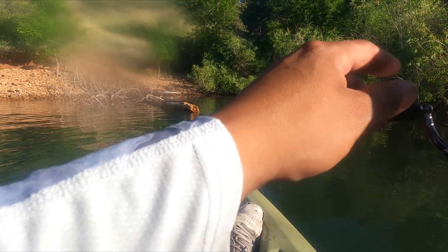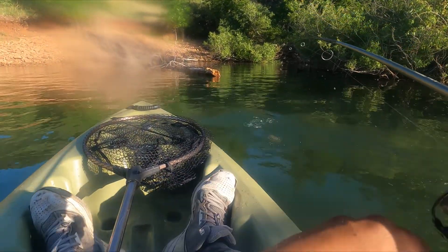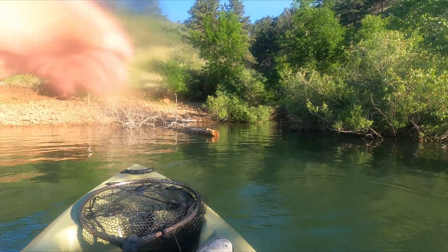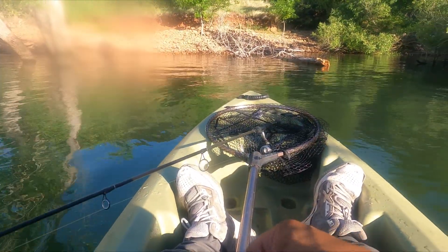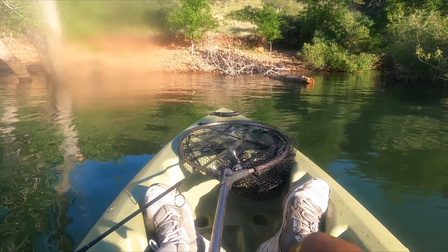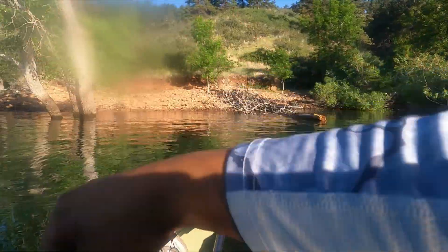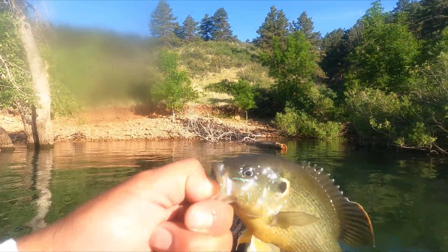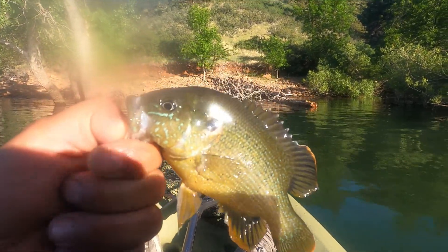Oh, got another one! Yes, that is freaking awesome! We got a sunfish - how awesome, you guys! Man, I couldn't believe it - look at the size of this freaking hook and this little sunfish. That little guy's brave! I'm going to take a quick picture of this pretty little fish and put him in the water.